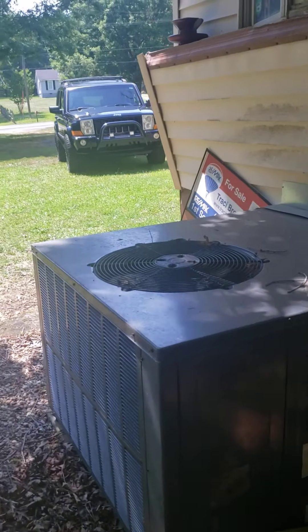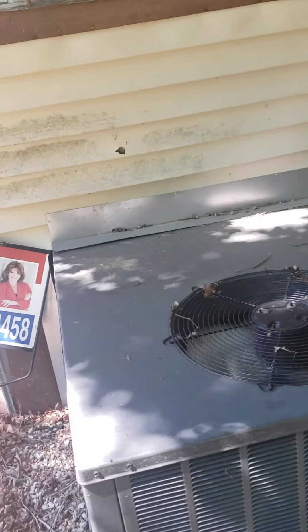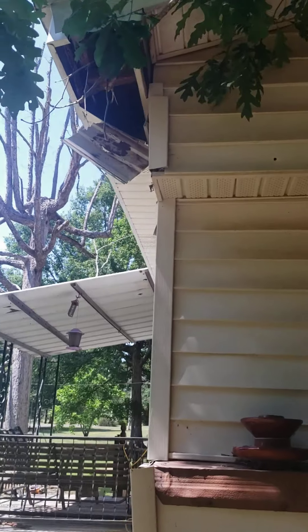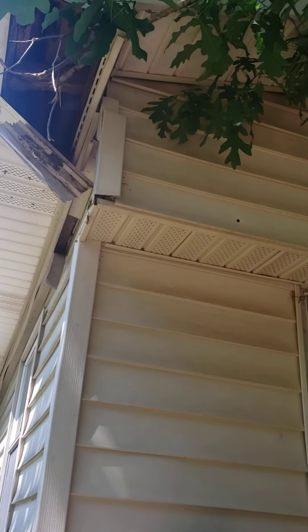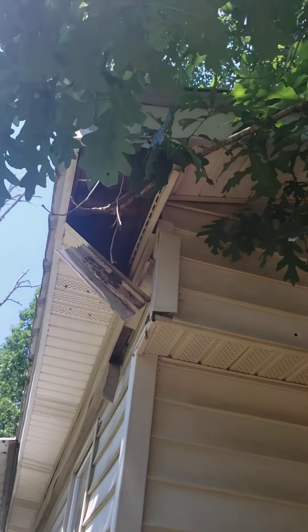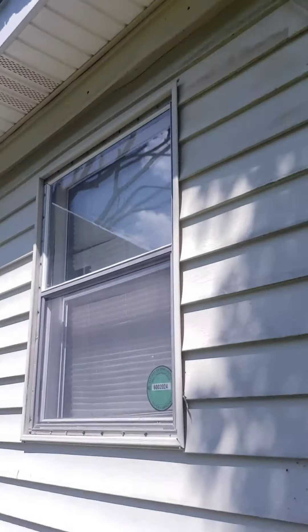Here's the HVAC system — it's a gas pack, and as you can hear it's running nice and cool. Here's that soffit I was telling you about. It looks like a limb may be what knocked it loose. The wood looks a little rotted but it didn't look too bad.